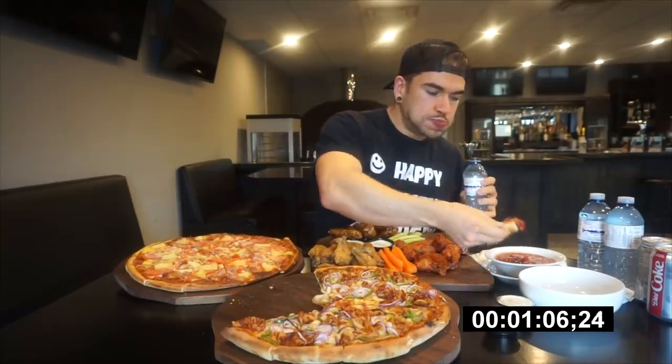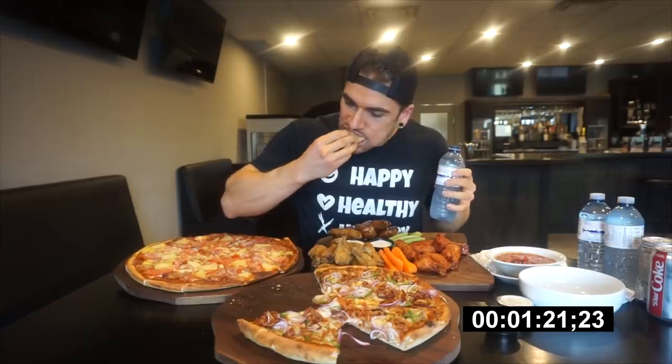Hey everyone, welcome to this video where today we're here at Loto's in Stony Creek, Ontario, which is basically the Hamilton area — kind of on your way to Niagara. Here we are doing their massive pizza and chicken wing challenge. You have about three and a half pounds of wings, a party pack, and then two extra large pizzas. You get to pick your toppings, three toppings on each. I went with smoked bacon, green pepper, and onion on one, and then tomato, pineapple, and smoked ham on the other. Pineapple on pizza is growing on me — it's pretty controversial, let me know what you think down below.